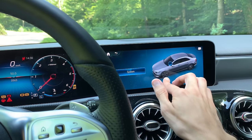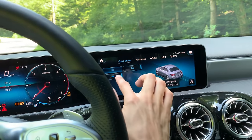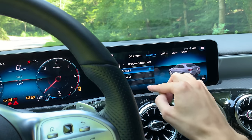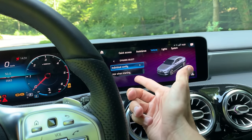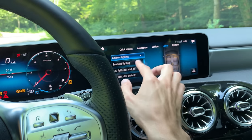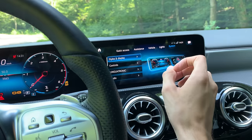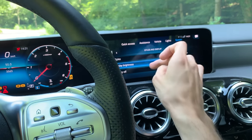In the Assistance menu you have: ESP, lane assist, parking sensors, active braking assist, attention assist, and active lane-keeping assist — which shakes the steering wheel to warn you if you're leaving the lane. You can configure the system to ask which profile you want on startup. The ambient lights setting is also here. You can set a surroundings light timer — 60 seconds, 30 seconds, or turn it off.